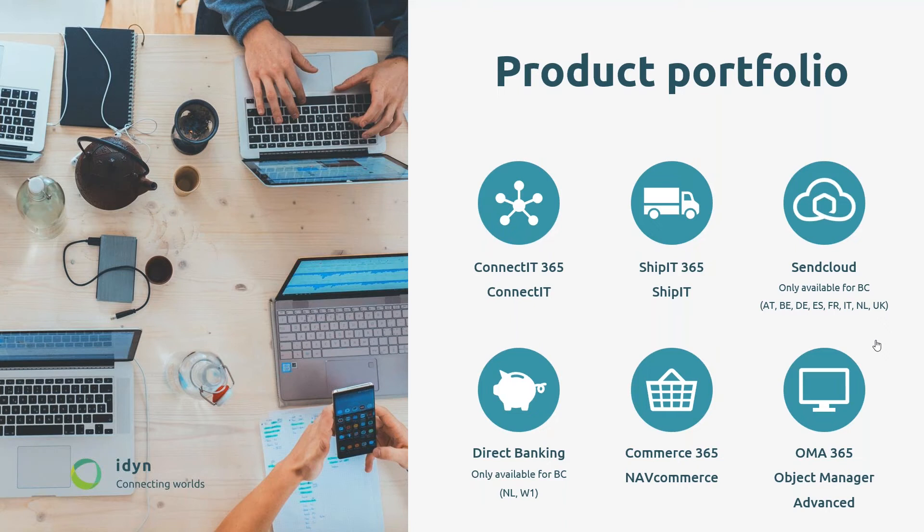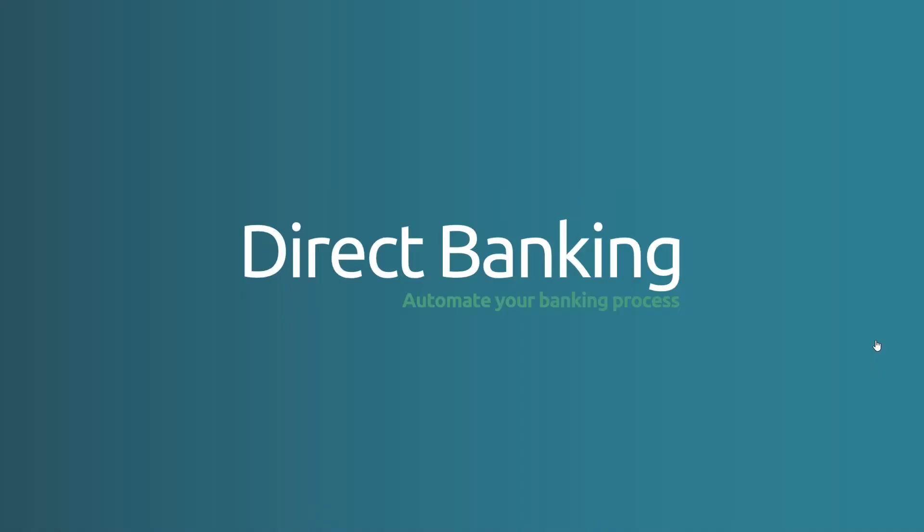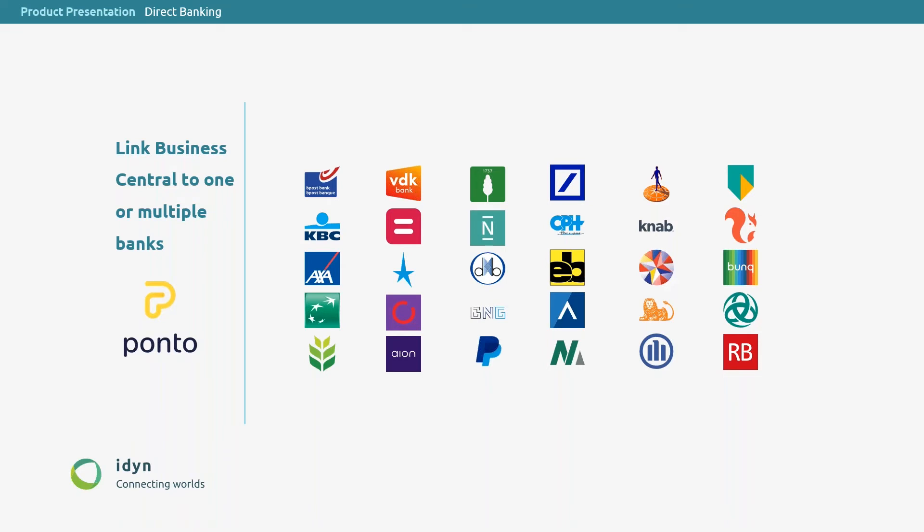For our technical guys, we have Optic Manager Advanced and Optic Manager 365, which are development tools that give a bunch of extra features for developers to develop faster in NFE and Business Central. But for today, it's Direct Banking. It's already available in Holland for some time now and we're moving forward with the Belgian market. So we have created a new app, Direct Banking BE, which automates your banking process. We work closely together with Ponto, and that's really important in the total solution.